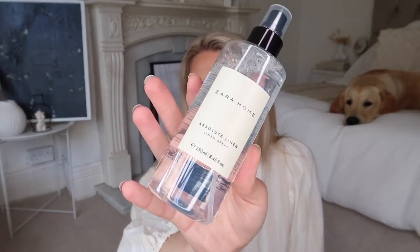I do go through these pretty quickly. The linen fragrance is obviously ideal for the bedroom. These would look good set on a little marble tray next to a candle in a guest bedroom as well. I love a Zara Home.